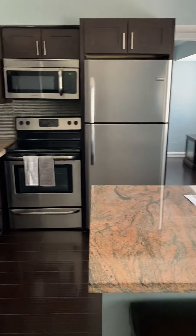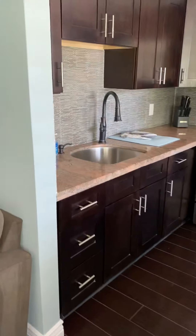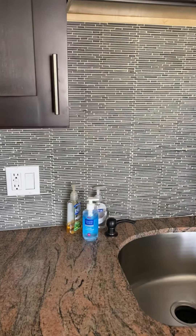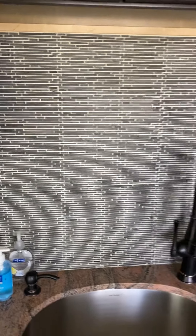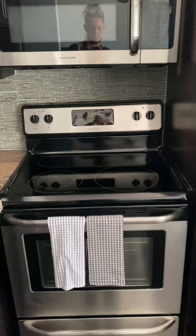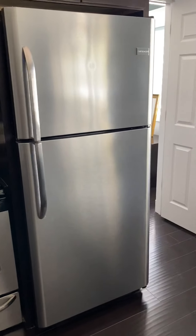Beautiful kitchen with updated granite, beautiful cabinetry, awesome backsplash, stainless steel appliances. This is really nice, gotta say. More storage here.